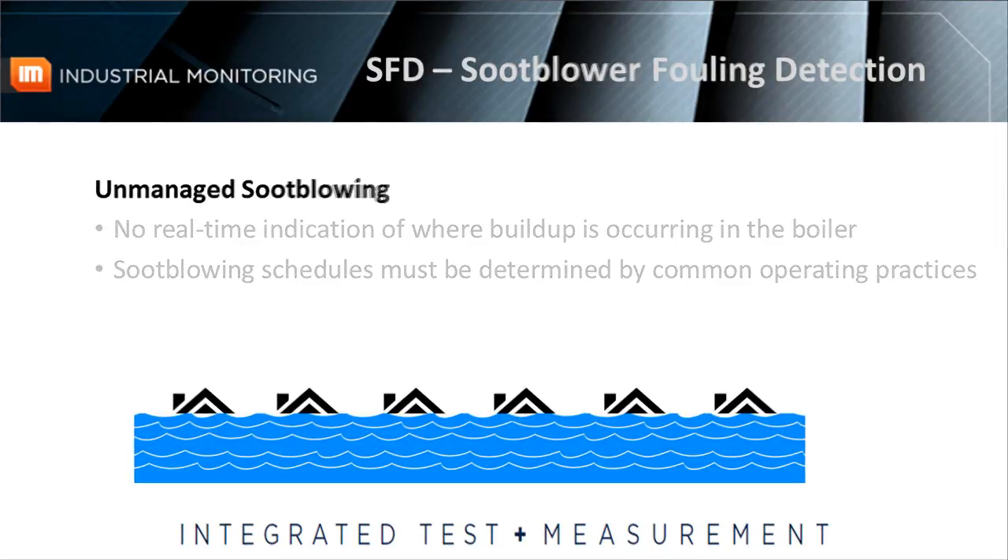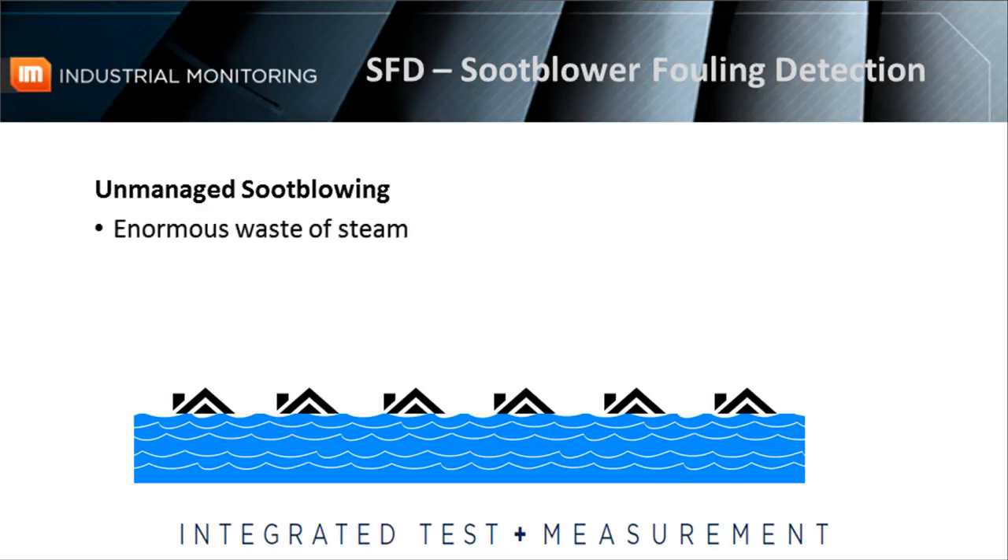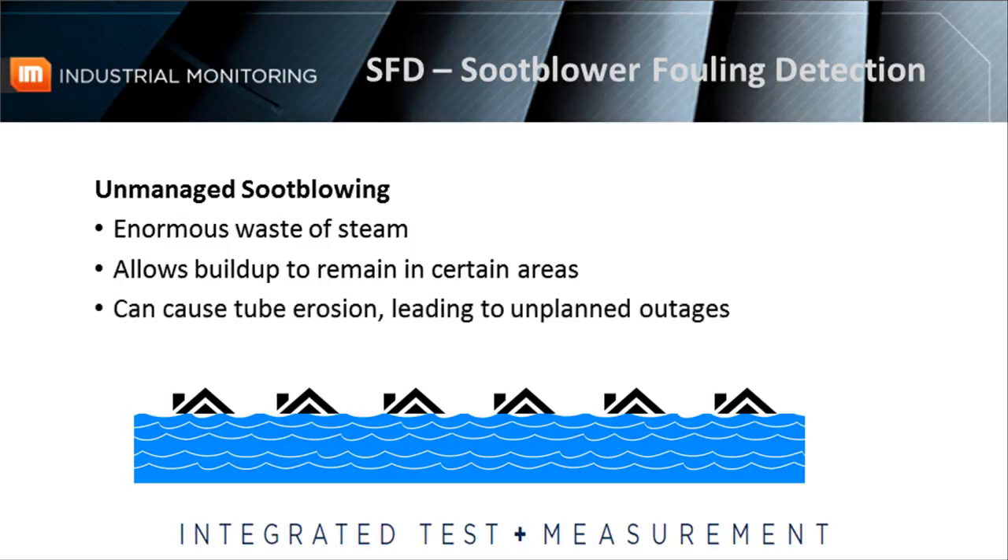Not only is this soot blowing method an enormous waste of steam — considering some boiler tubes need to be cleaned more often while others need to be cleaned far less often — it can also negatively impact operations. Blind soot blowing has proven to allow buildup to remain in certain areas when soot blowing isn't occurring often enough. And conversely, soot blowing too often on clean boiler tubes has proven to cause tube erosion, which then leads to expensive, unplanned outages.